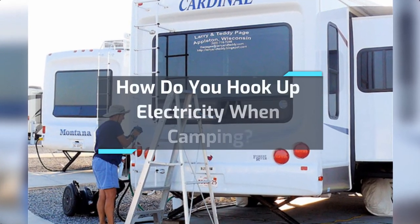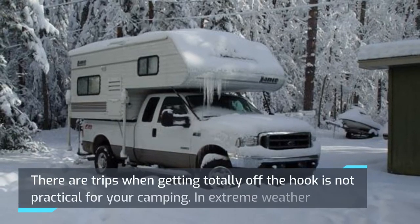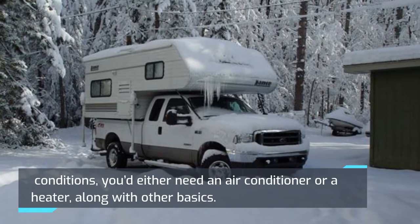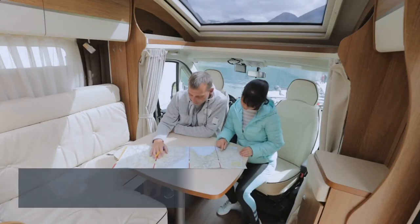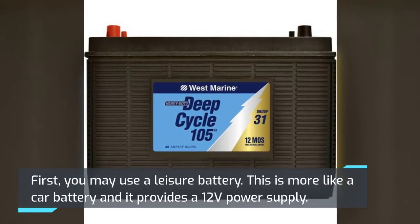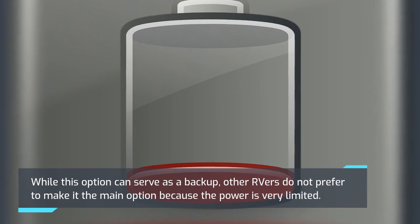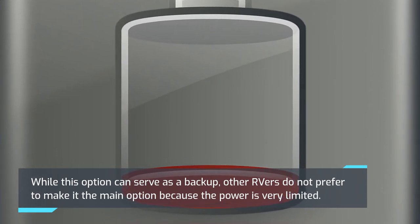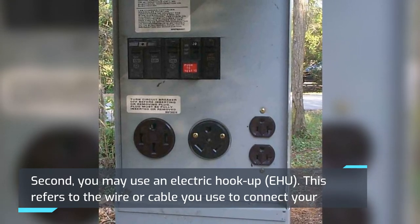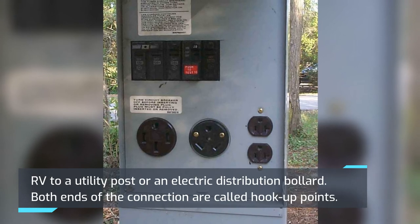How do you hook up electricity when camping? There are trips when getting totally off the grid is not practical. In extreme weather conditions, you'd either need an air conditioner or a heater, along with other basics. If your camping trip requires electricity, there are two ways you can do that. First, you may use a leisure battery — this is more like a car battery and provides a 12V power supply. While this can serve as a backup, many RVers do not prefer it as the main option because the power is very limited. Second, you may use an electric hookup, which refers to the wire or cable you use to connect your RV to a utility post or an electric distribution bollard.